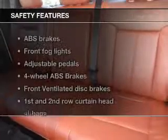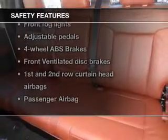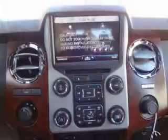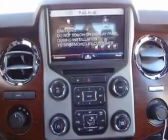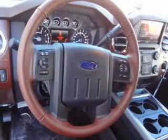Safety was made a priority with these features: fog lights, curtain head airbags, side airbags, brake assist, traction control, a passenger airbag — great quality at a great price.